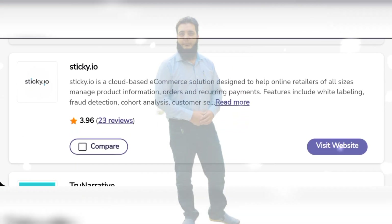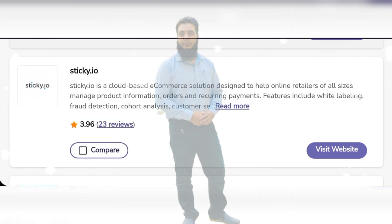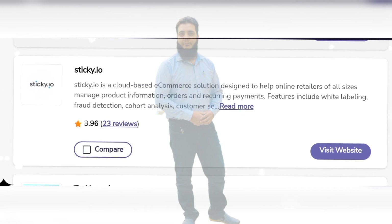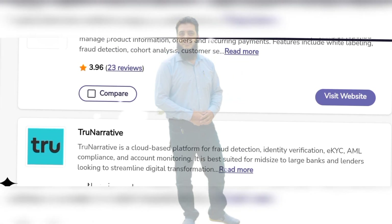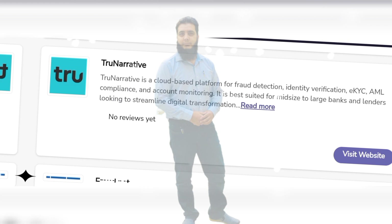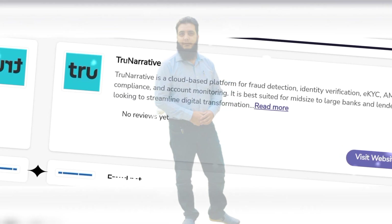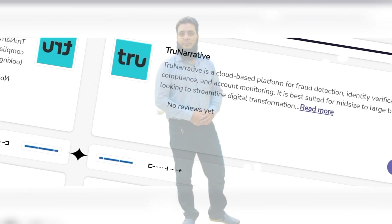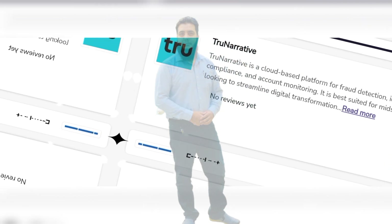Sticky.io is a cloud-based e-commerce solution designed to help online retailers of all sizes manage product information, order and securing payments. Features include white labeling, fraud detection and much more. TrueNarrative is a cloud-based platform for fraud detection, identity verification and account monitoring.